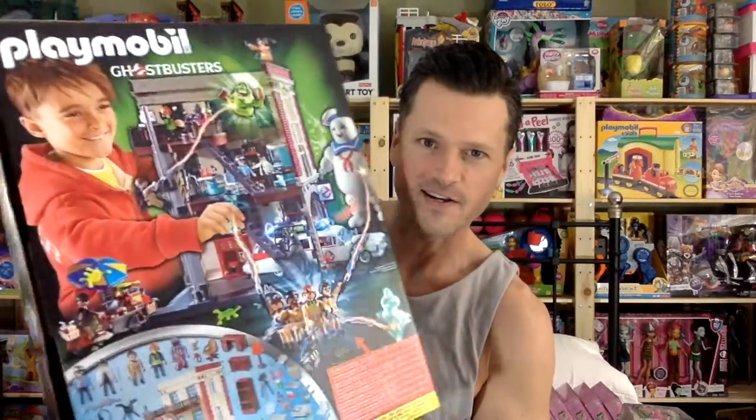I got this Ghostbusters Playmobil — that stuff is out now. I've already done this review, check it out if you haven't already. It's an amazing set. That was at Toys R Us. Anything else here from Toys R Us? Yeah.